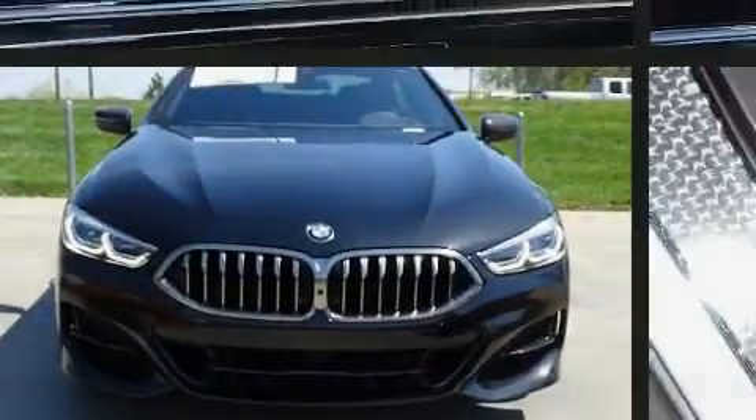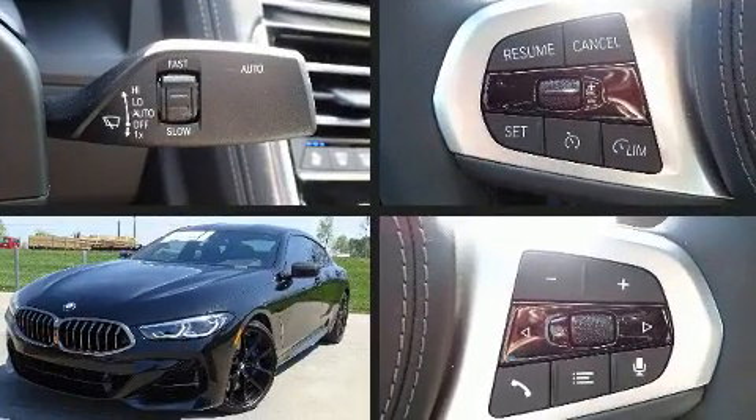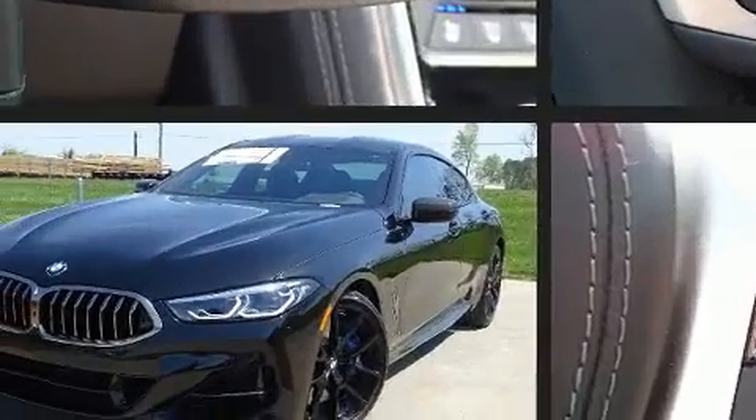Familiarize yourself with the 2020 BMW M850i. This four-door, five-passenger coupe offers the latest in technological innovation and style.